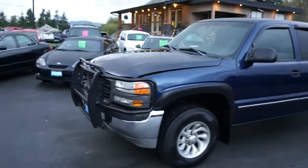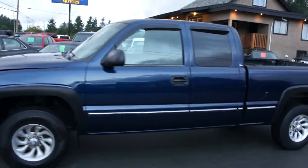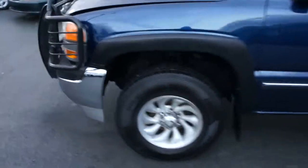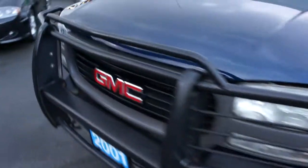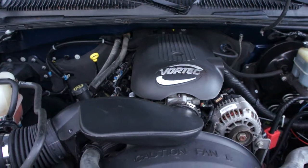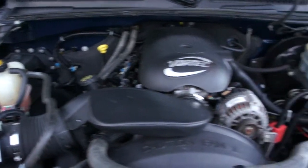2001 GMC Sierra, quad cab, short box, four wheel drive, with a Vortec 4.8 liter V8 engine.